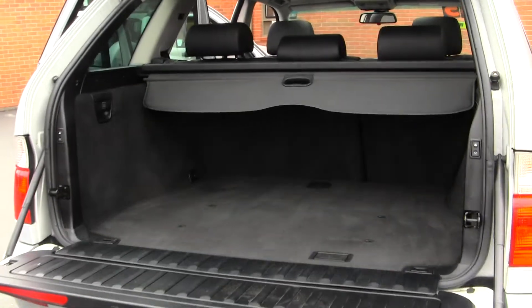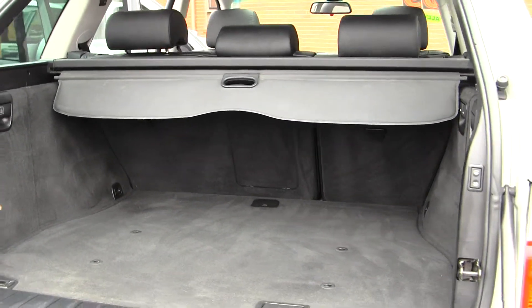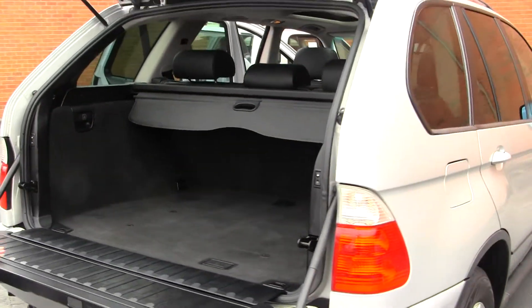There's plenty of room in the cargo area. Very easy to fold the seats down for extra space if needed. It also has a privacy cover here to keep any of your valuables nice and handy.